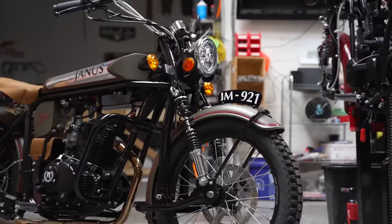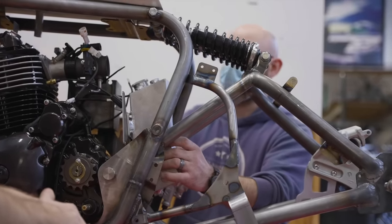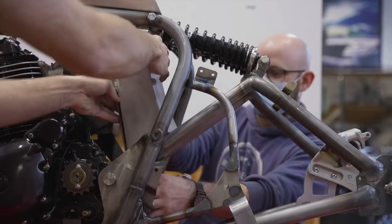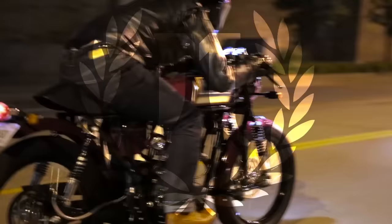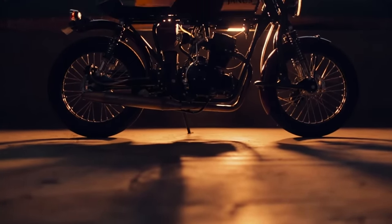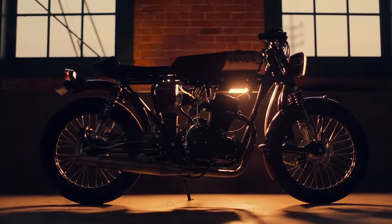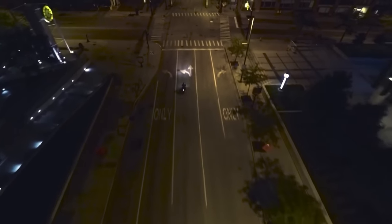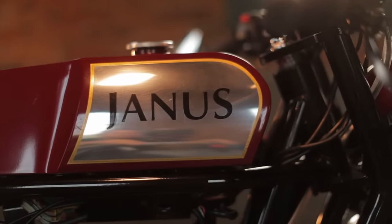Though now Janus produces bikes with more traditional rear suspension, the newer 450 fuel-injected model has a somewhat hidden rear suspension, much like Philip Vincent's original design. In 2014, the business brought on Jordan Swartzen-Druber and Grant Longenbaugh, and these guys really helped inspire Richard and Devin to see the bigger picture and see the potential of this whole business.